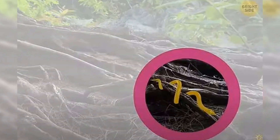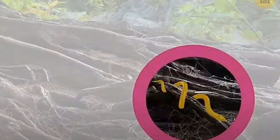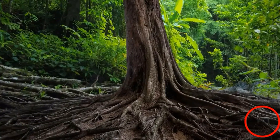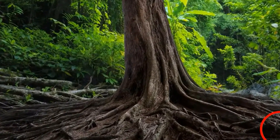It might take more than 10 seconds, but keep looking. For those still struggling to find the woodland creature, here's a clue: focus on the right-hand side of the image and see if you can pick up on something a little strange. If you're still stumped, scroll to the bottom of the page for the big reveal. Or try this puzzle instead.